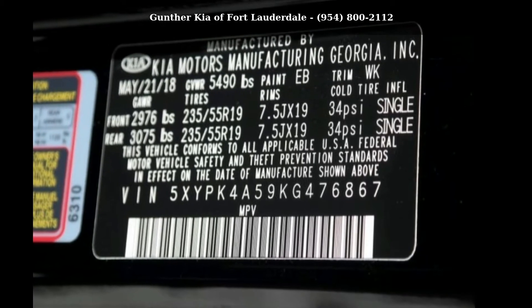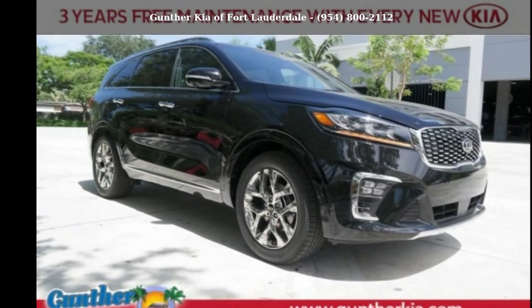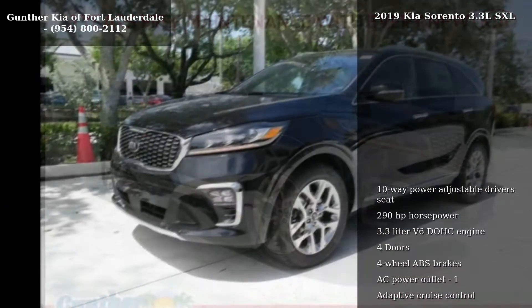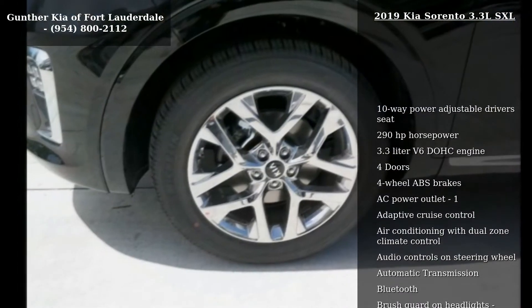Arrive in style with this Kia 2019 Sorento 3.3L SXL. If you are looking for an automobile with great features, look no further. Enjoy these notable features.